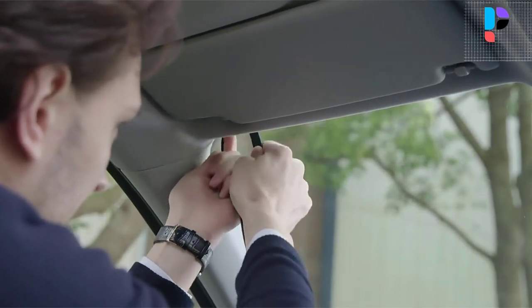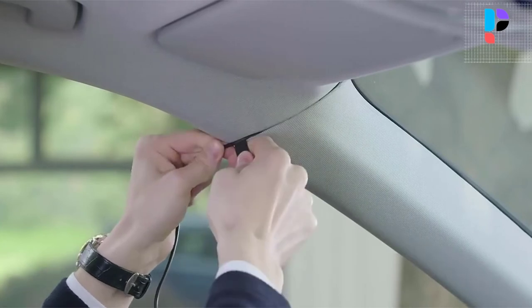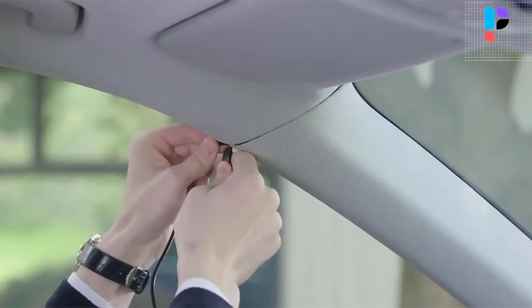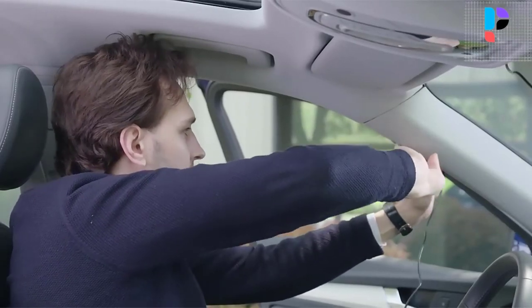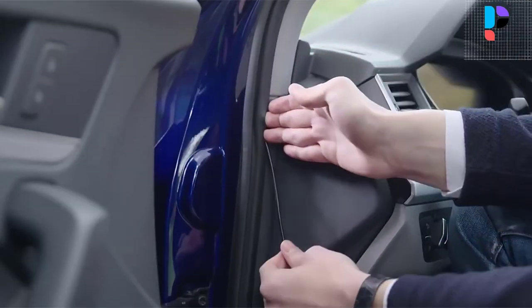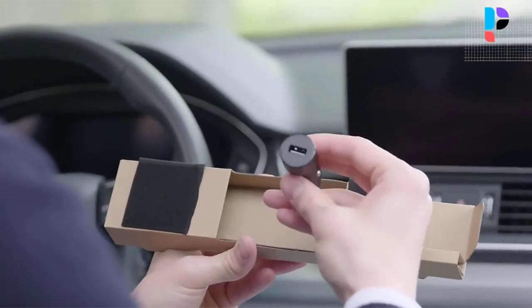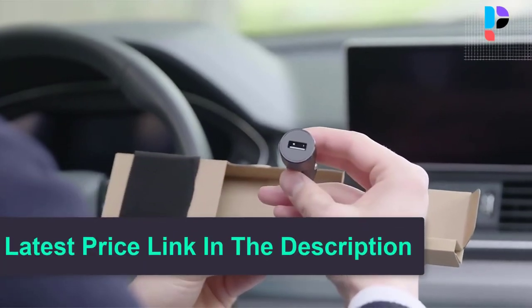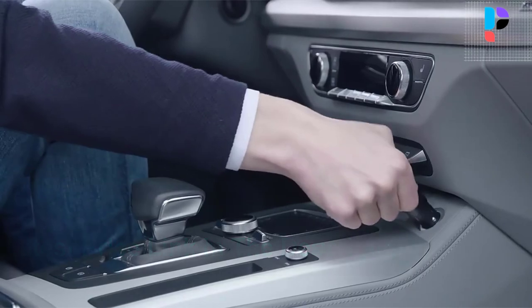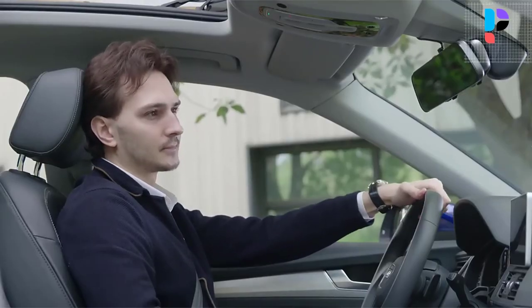If you want even better night vision, opt for the 70MI night vision rear camera. The powerful Hi3556 V200 processor makes real-time feedback possible. The 70MI app supports both iOS and Android systems, allowing you to download both front and rear camera videos through Wi-Fi. You can also lock emergency video to an event file to prevent it from being overwritten.